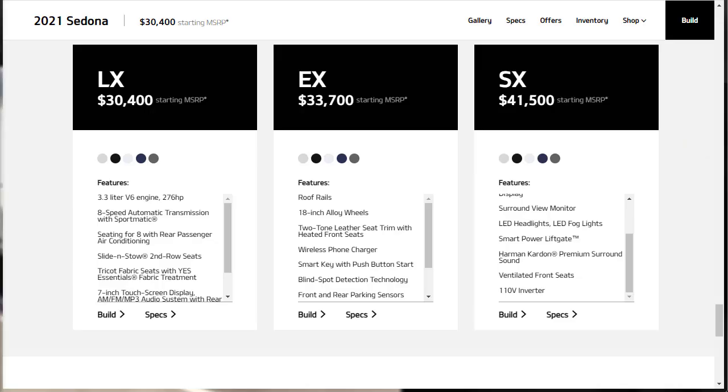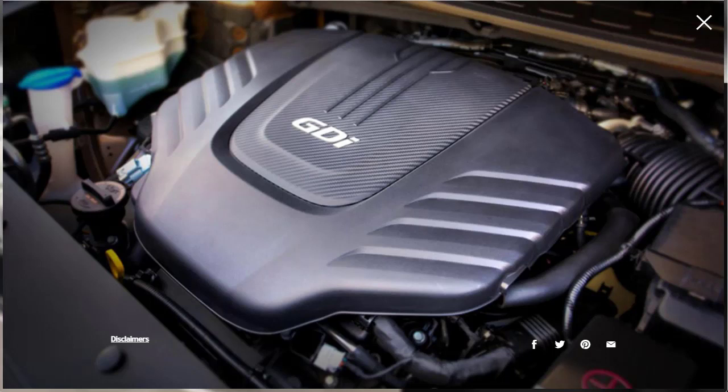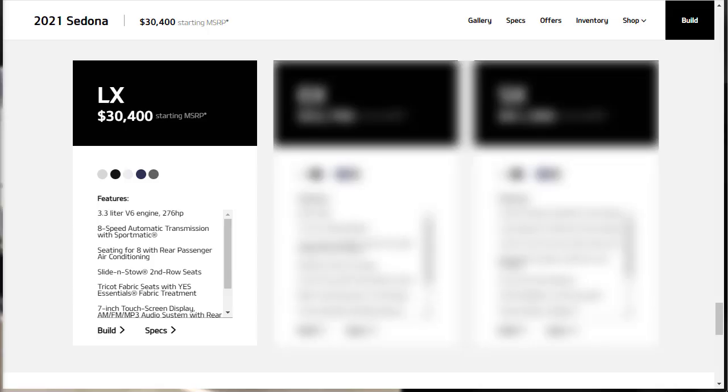The 2021 Kia Sedona comes in three trim levels: LX, EX, and SX, all of which come standard with eight-passenger seating. Under the hood is a 3.3-liter V6 engine that makes 276 horsepower and 248 pound-feet of torque, driving the front wheels via an eight-speed automatic transmission.